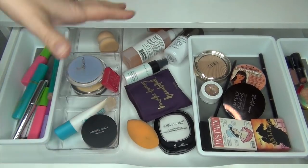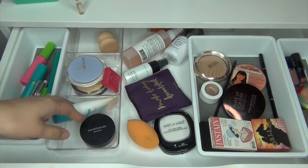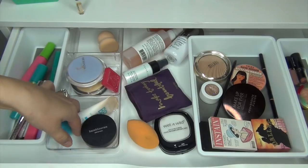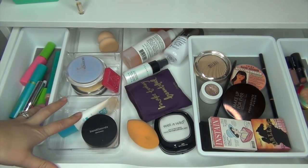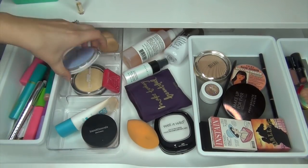Life has gotten away from me and honestly I've been pulling stuff out of my stash to wear, so there's that. Anyways, I am going to put a few things back from my drawer and I wanted to show you why I was doing that.